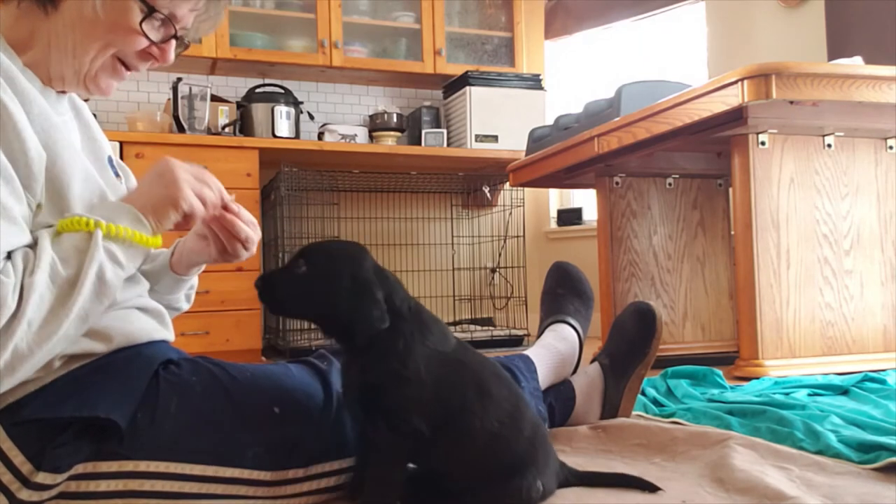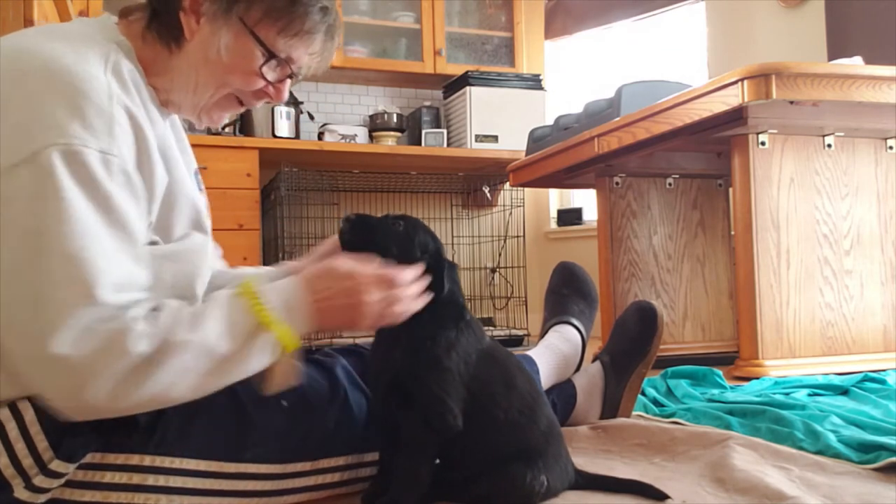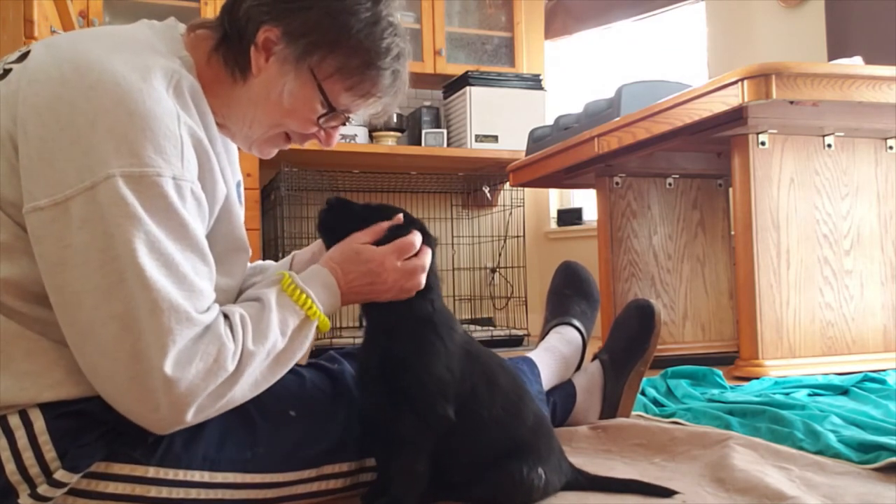Not that you have to sit. Just want to introduce you to the clicker. There you go, that's plenty. Awesome job, buddy, awesome job.